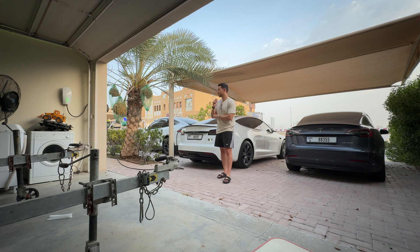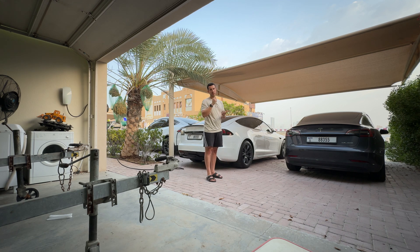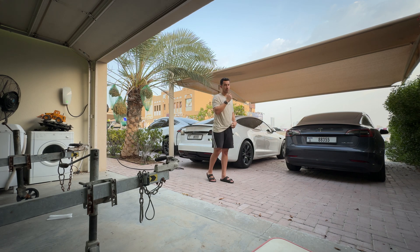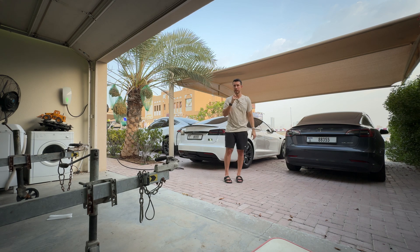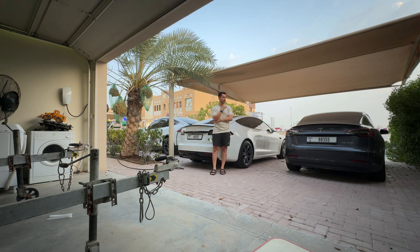In my experience, we were able to manage quite well — not everyone needed to charge back to their set limit every day. If I leave with 80% and consume 30%, I could last about three more days without charging. But personally in summer, with my work driving, I prefer the peace of mind of charging to 80% every day. We managed without stress or range anxiety.